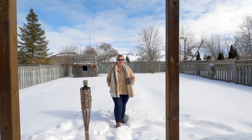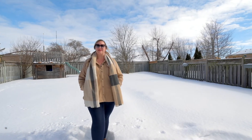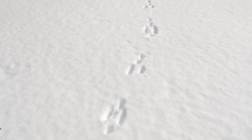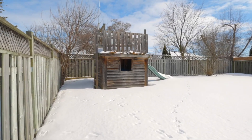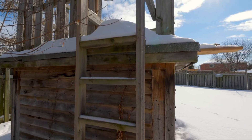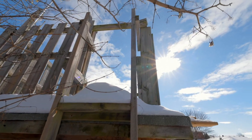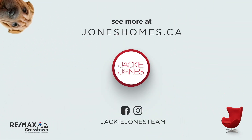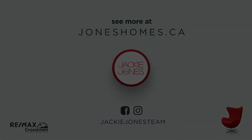For more information on this listing or any of our other listings, visit us on all social media platforms or on the web at joneshomes.ca. Thank you.